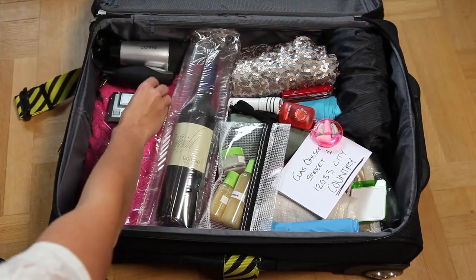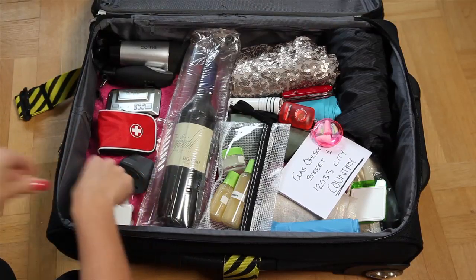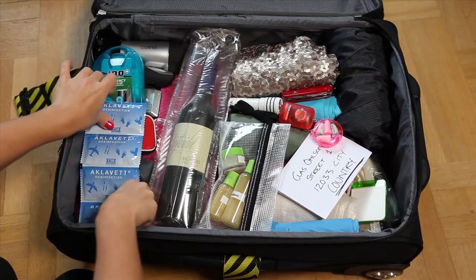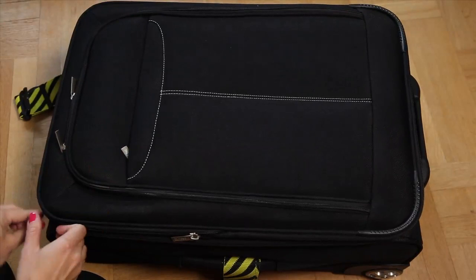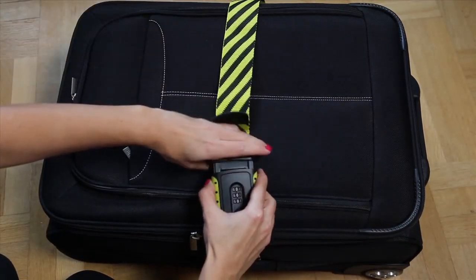Alarm clock, first aid kit, travel adapter, smoke alarm, sewing kit, disinfectant wipes, one time sheet, and digital baggage scales. You've now packed your bag the best possible way. Put a strong baggage strap around it and have a good trip.